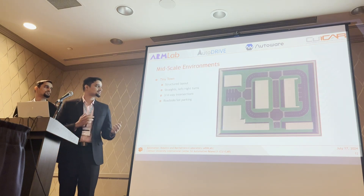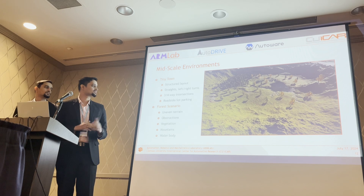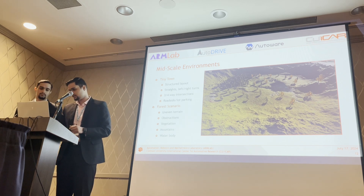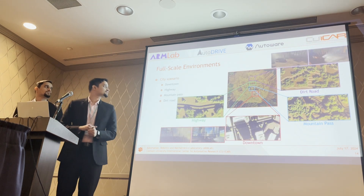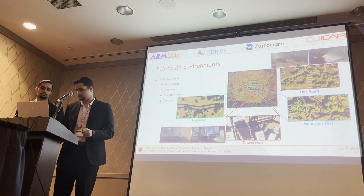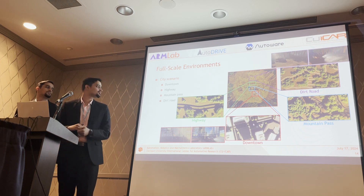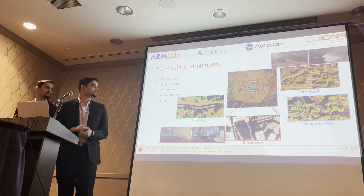In the mid-scale environment we have a scaled-up version of the Tiny Town for cross-platform consistency, and a forest scenario featuring uneven terrain, vegetation, obstructions, mountains, rugged terrain, and a water body in the middle. For full-scale environments, we have a city scenario with dense urban infrastructure, but it also offers a highway, a mountain pass, and a dirt road.